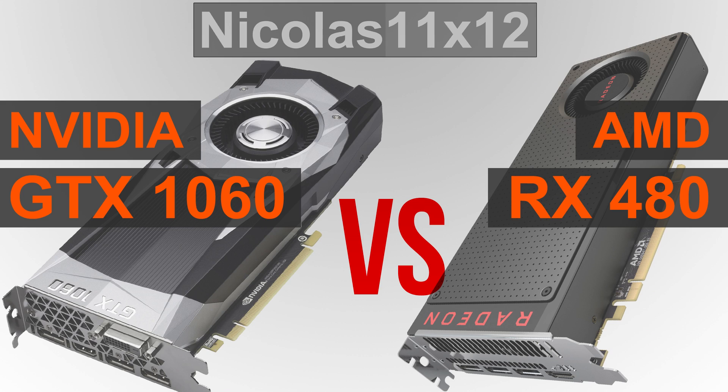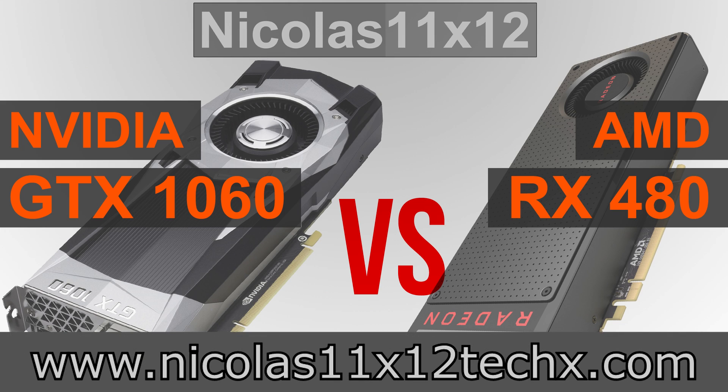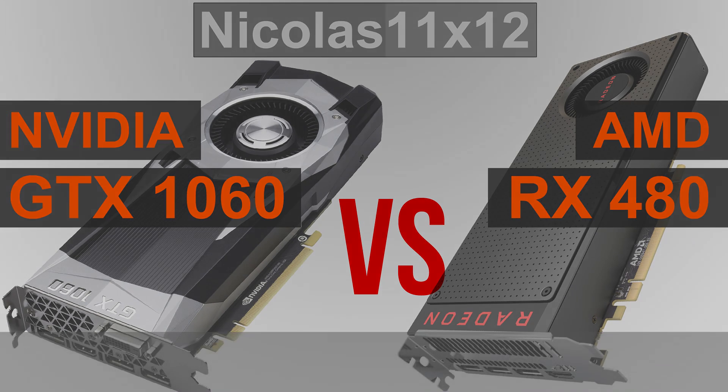Another thing to factor in is power efficiency. While the RX 480 is quite efficient too, it by far can't touch the GTX 1060's power draw. And when comparing performance per watt, that's a whole different story we aren't going to dive into for now. Right now, I think we have to choose between the GTX 1060 and the RX 480 with 4GB of VRAM. I really hope I could help you with your decision — it truly isn't an easy one, but maybe this short video did help you out. Thanks for watching, don't forget to subscribe and visit my website to sometimes see videos there earlier.